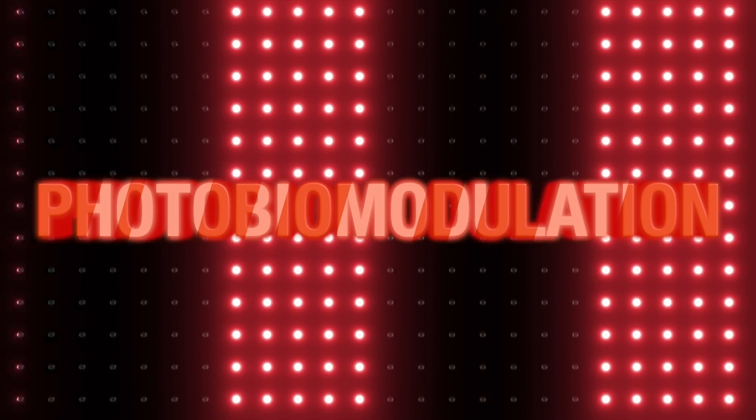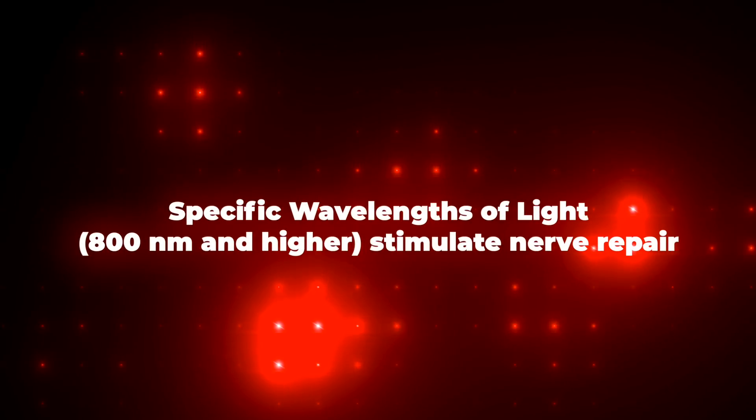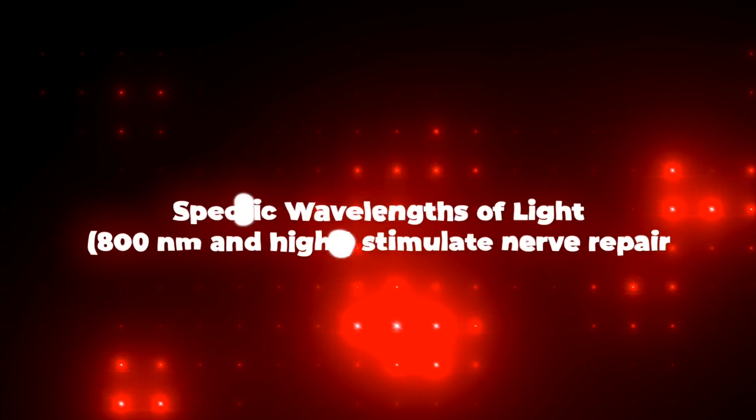Now let's talk about a cutting-edge therapy that's making waves in the treatment of peripheral neuropathy: photobiomodulation. In almost two decades of working with peripheral neuropathy patients, we found that photobiomodulation, or PBM for short, makes an enormous difference, especially for severe cases or chronic cases spanning five years or longer. This therapy uses specific wavelengths of light to penetrate the skin and stimulate nerve repair. Nerves are the slowest healing tissues in the body — the Mayo Clinic states they can take anywhere from one to two years to heal — and photobiomodulation speeds that healing time considerably, with a massive amount of research to back up the technology.